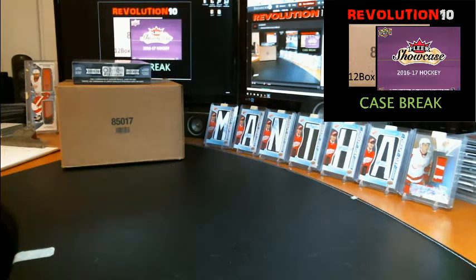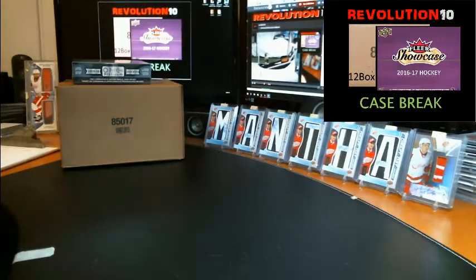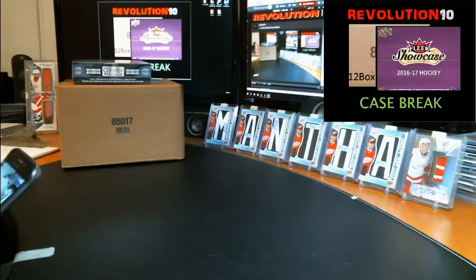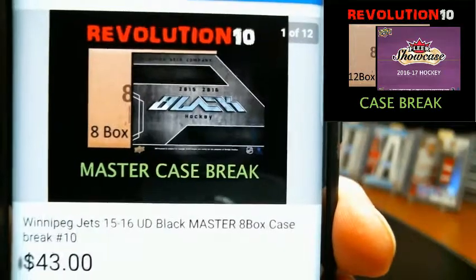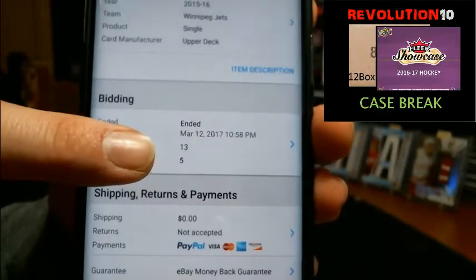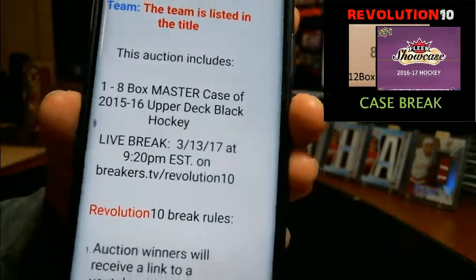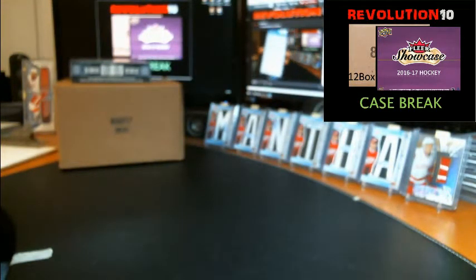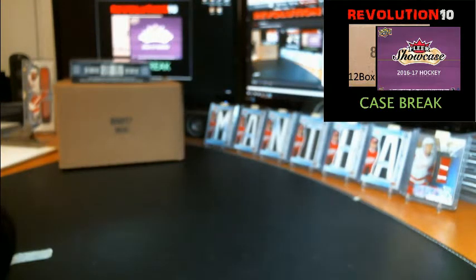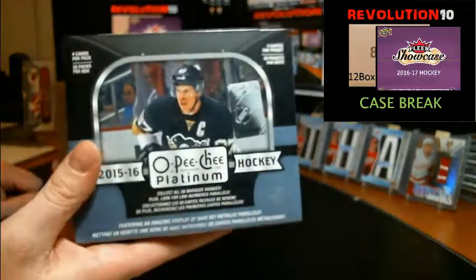Hey guys, it's Bobby with Revolution 10 Collectibles. Today is the makeup day with the correct case. It is 9 o'clock, Tuesday March 14th, so it's Pi Day 3/14. This is case break number 10 of 1516 Upper Deck Black, the master case, eight boxes. The auctions ended Sunday night at 10:58. If you missed it, we started ripping the case last night but it turned out it was Black Diamond not Black, so we put a halt to that real quick.